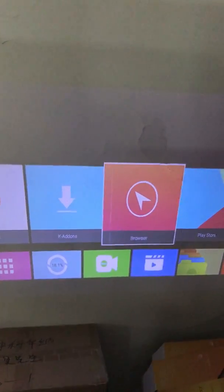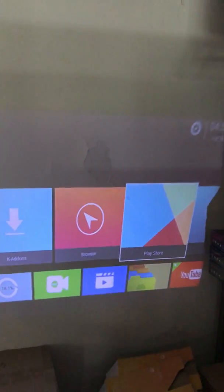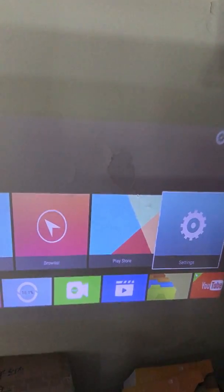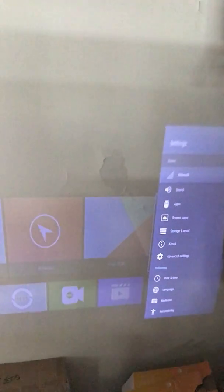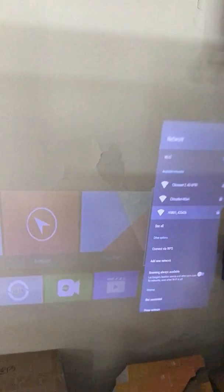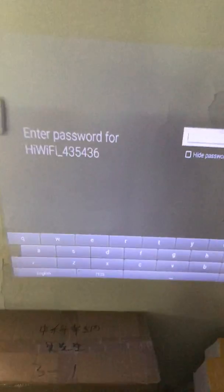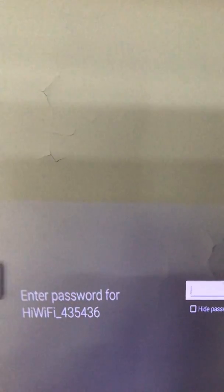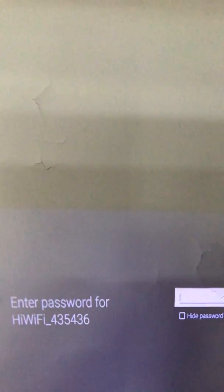I suppose I shall have to re-enter my Wi-Fi password to access the network again. I connected through using the Wi-Fi connection, so I will input the password now.